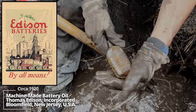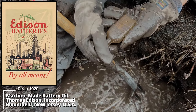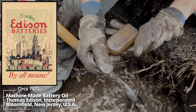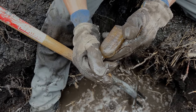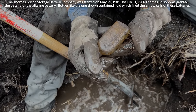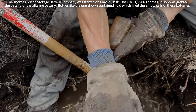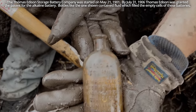What is this? Special battery oil — Thomas Edison Incorporated. That must be the later model. Primary Battery Division, Bloomfield, New Jersey, USA. Thomas Edison bottle.